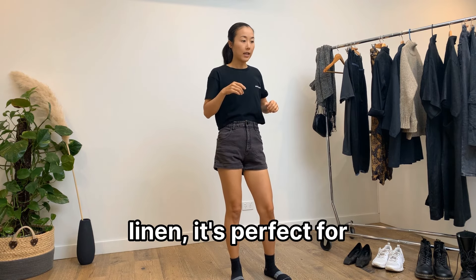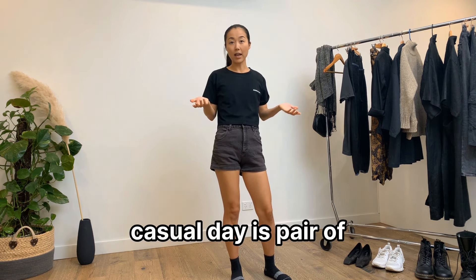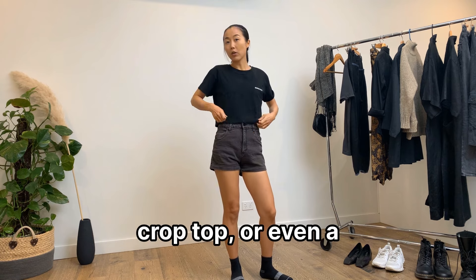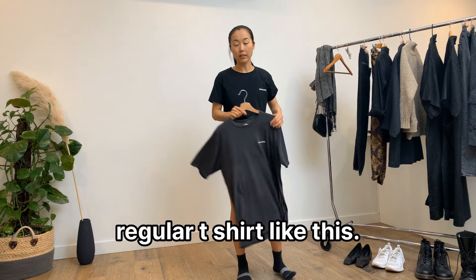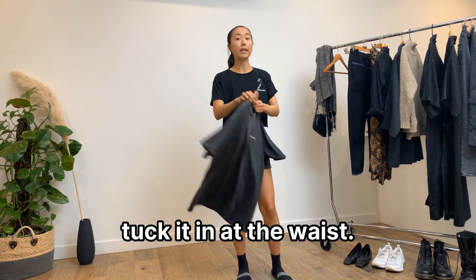This kimono robe, which I made in 100% linen, is perfect for hot summer days. One way to style it on a casual day is with a pair of high-waisted shorts and a crop top, or even a regular t-shirt.